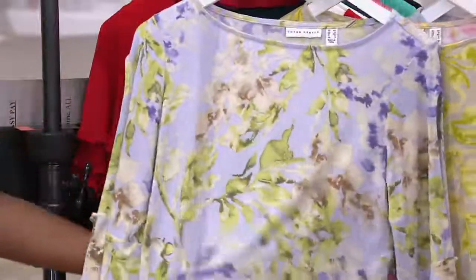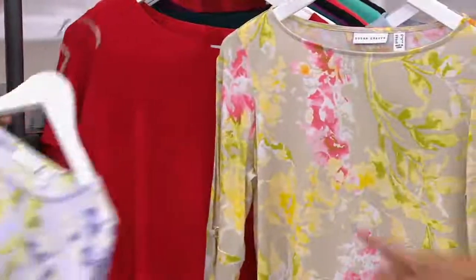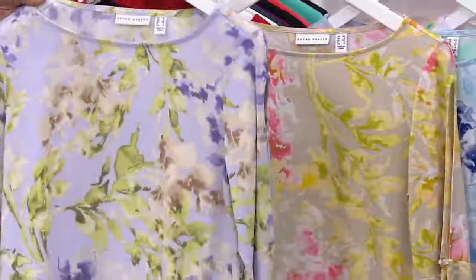Next up is your lilac-tan combo — a little twist on the neutral. Isn't that pretty? That looks good with the pesto green pants that we showed earlier.